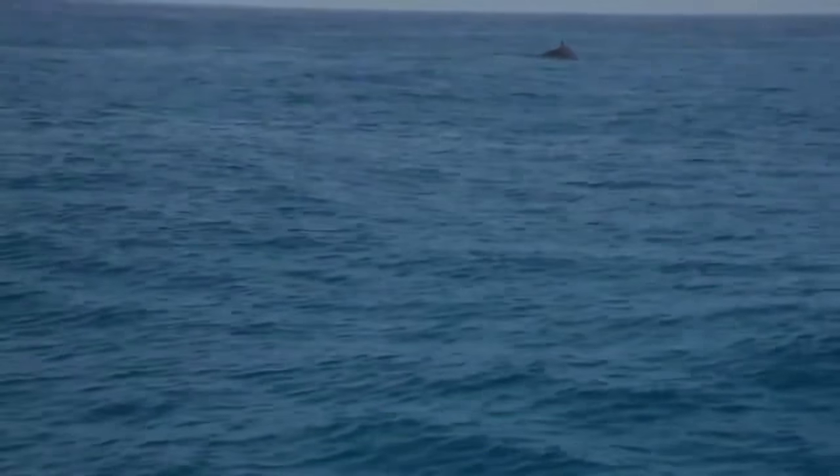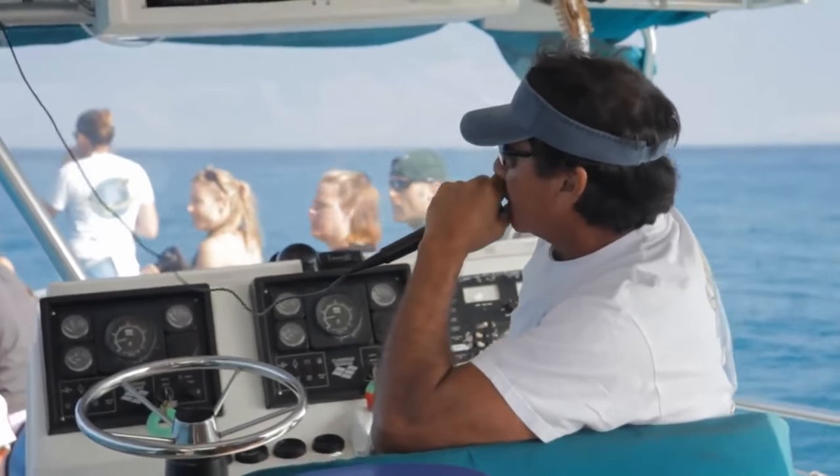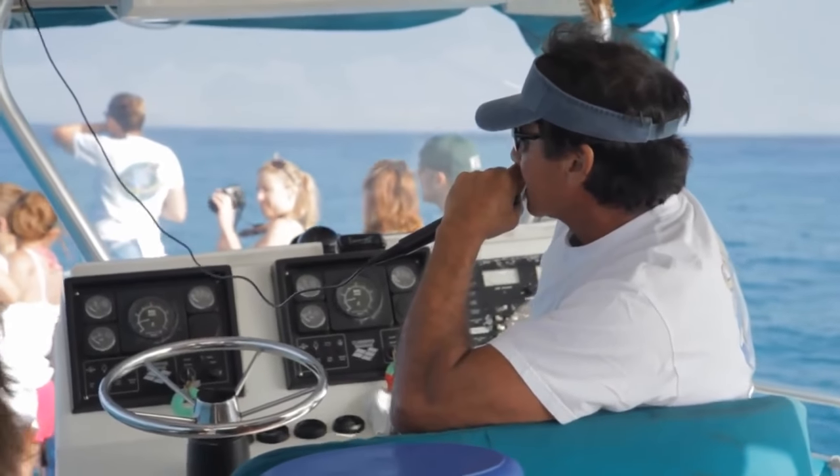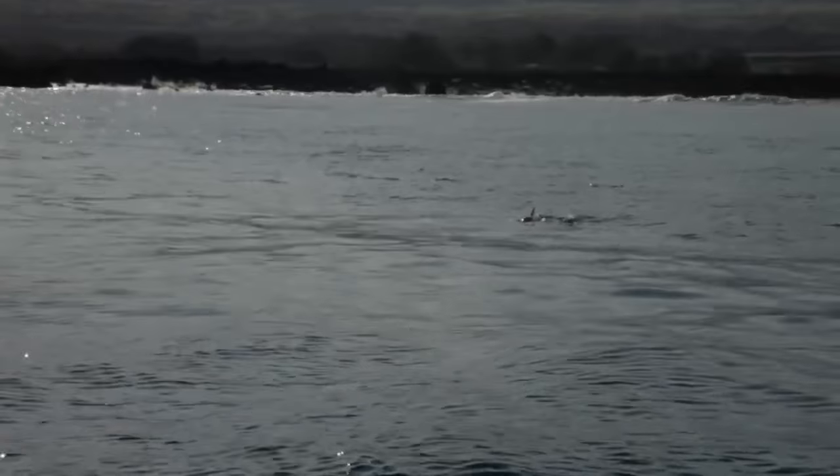These are humpback whales — the ones that are born here in Hawaii. That makes them Hawaiian humpbacks. I'm just going to slow and stop the boat here for now, just for a moment. Dolphins are swimming right over to our boat.